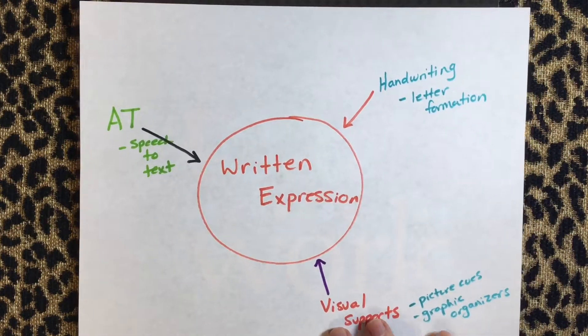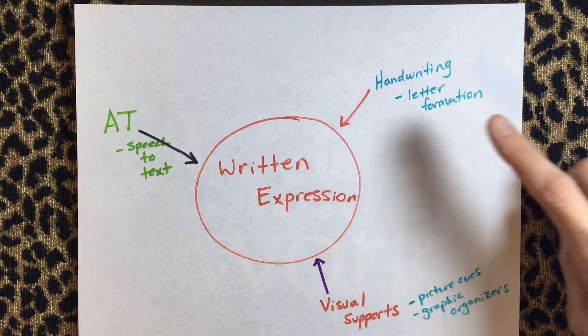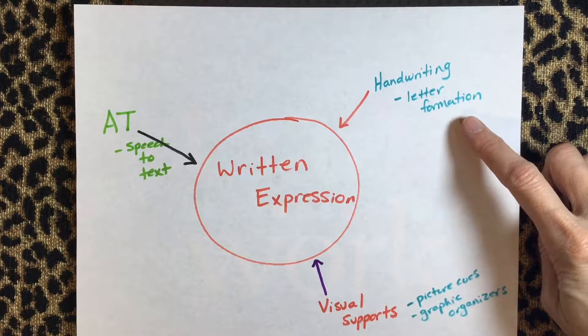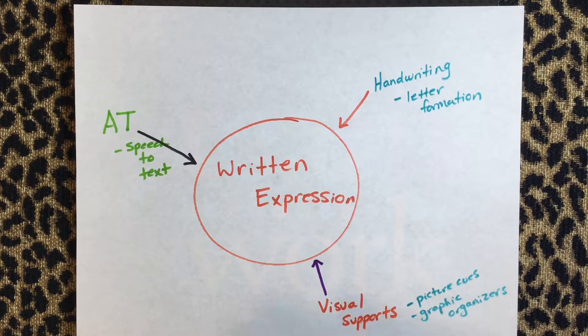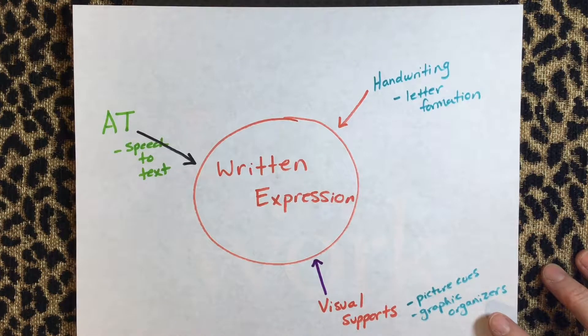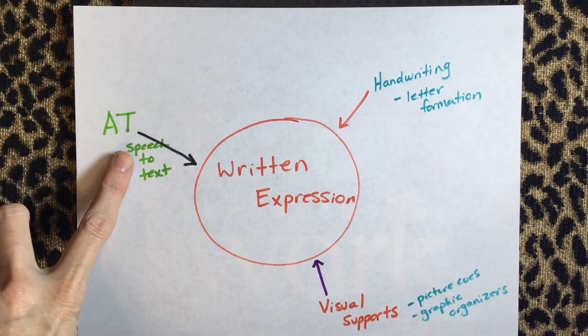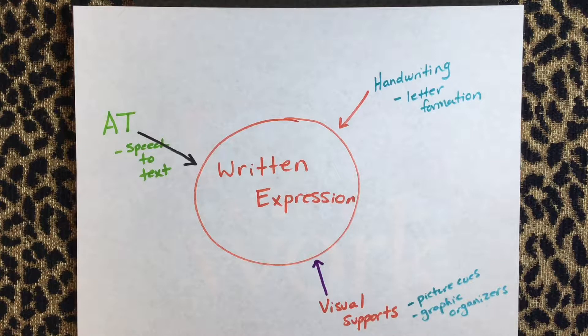Today I want to talk about how occupational therapists support the written expression process in the school setting. For many of you, your role may just be limited to the handwriting part of supporting written expression, but with my population of students I support all these areas. I work on the handwriting, I work with instructors and intervention specialists to develop appropriate visual supports depending on the student's developmental level, and we also work on assistive technology — really trying to find anything that will help a student get their thoughts out and express their knowledge of subject matter in some form.